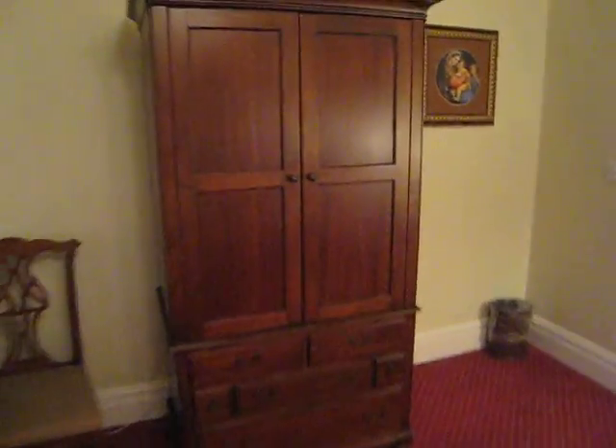We have the TV cabinet here. Here's the TV. It is not a plasma, but it is a CRT TV. As you can see there is no DVD player, so if you did bring your DVDs you're not going to be able to watch them here.